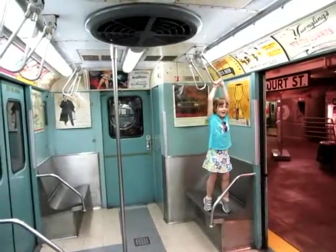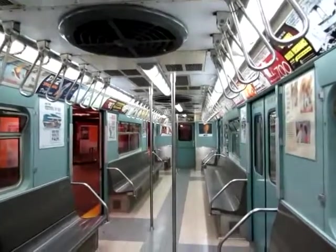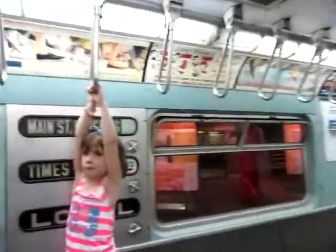We're going to 1963. With the 1963 cars, no more nice cushy seats — it's hard plastic from now on. Still those things up above, and also the original ads from the period, too.